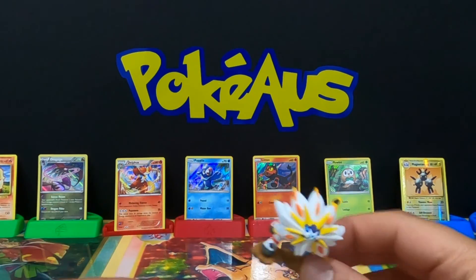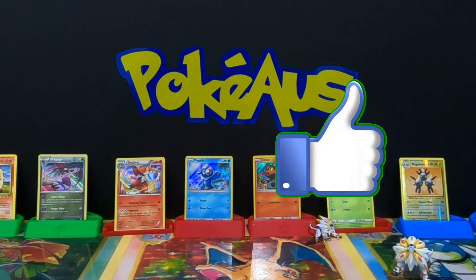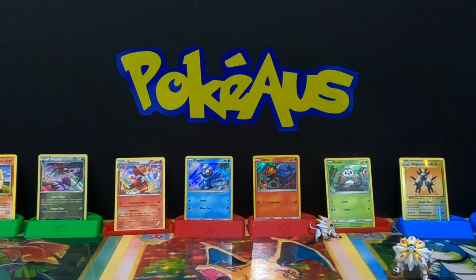I hope everyone enjoyed that video — from the news at the start to that awesome Alola collection box opening. The Solgalio figurines are going on my Pokemon shelf because they are definitely awesome. Don't forget to subscribe to the channel, tap the bell notification, and like this video. This is Pokios and I'll see you all next time — stay safe.